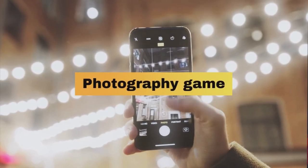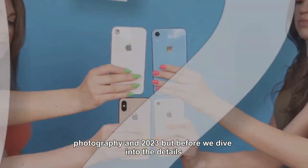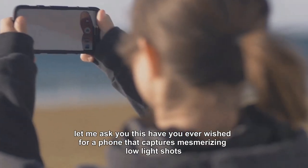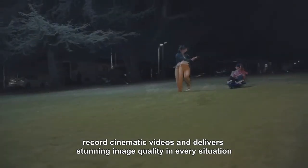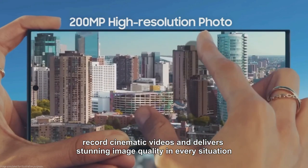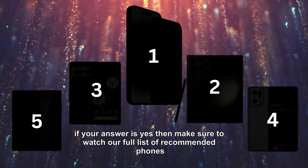Are you ready to take your photography game to the next level? Today we've got an exciting lineup of the top five best smartphones for photography in 2023. Have you ever wished for a phone that captures mesmerizing low-light shots, records cinematic videos, and delivers stunning image quality in every situation? If your answer is yes, then make sure to watch our full list of recommended phones.